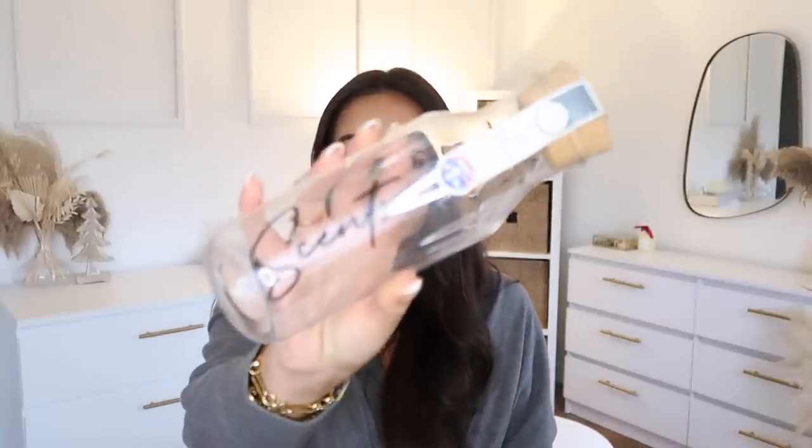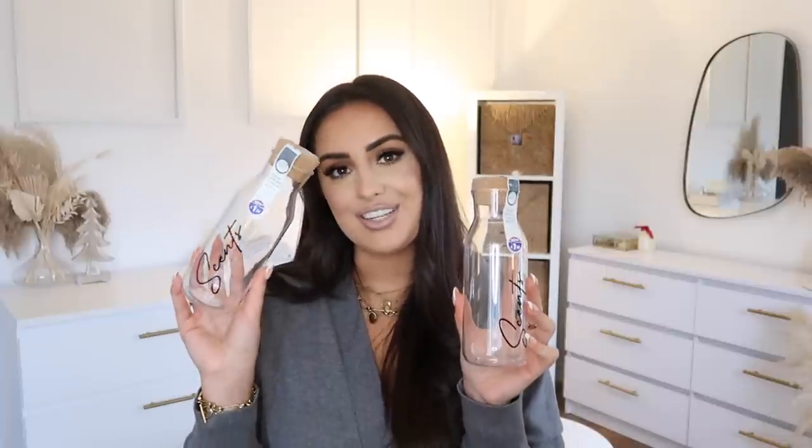Next I picked up these two reusable laundry storage bottles — they were £1.50 each. One says 'scents' and one is meant to say 'powder' but I accidentally picked up two 'scents' ones. You put your laundry stuff in and it looks really lovely in your cupboard. If you know someone who's moved house or likes to stay organized, this is a really good present.